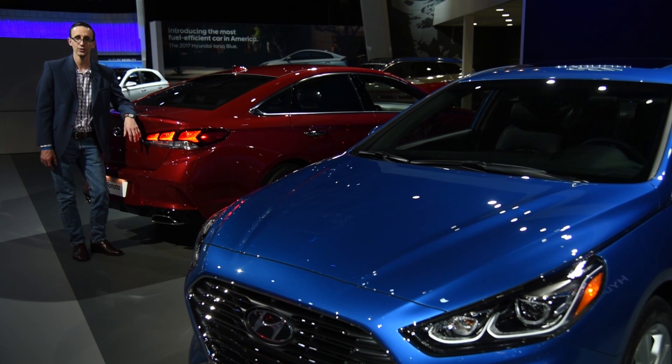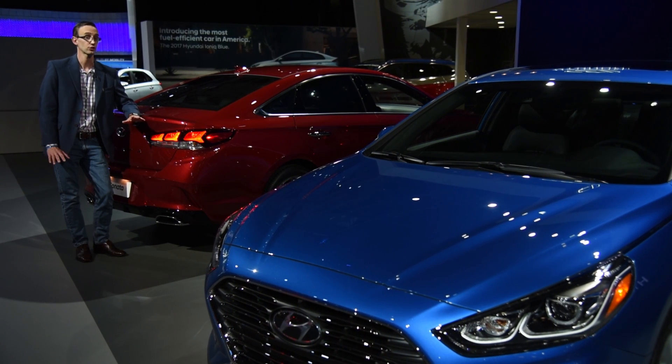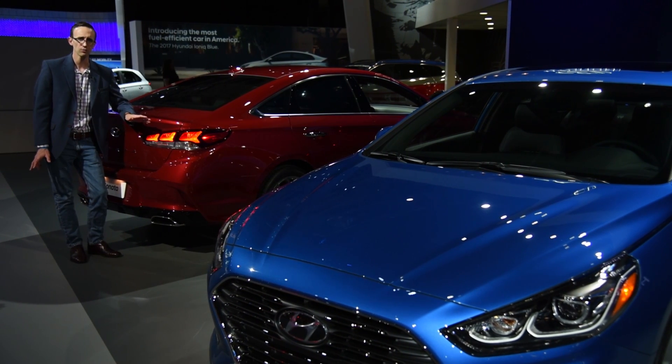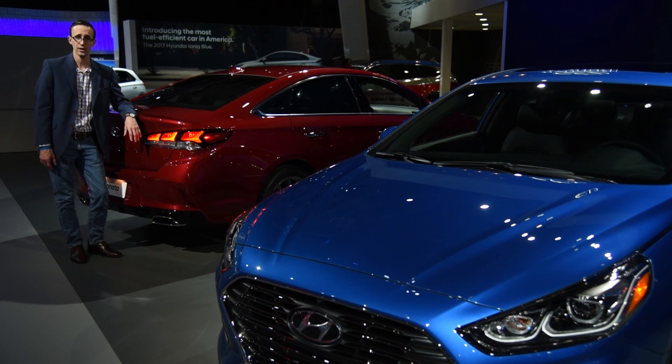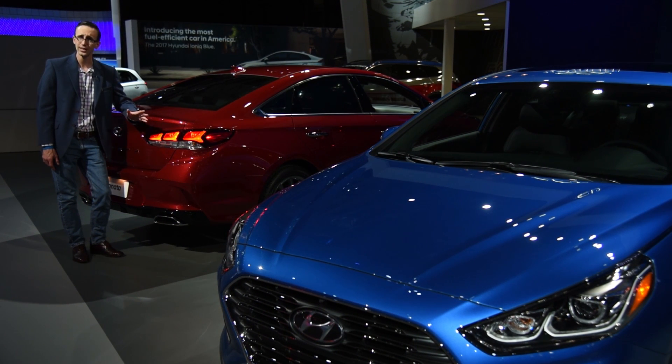Every version of the Sonata is going to come standard with blind spot detection and rear cross-traffic alert, which is a welcome addition. Pricing should be very competitive with today's model, and you can look for these cars to start arriving at dealerships probably in the next couple months.